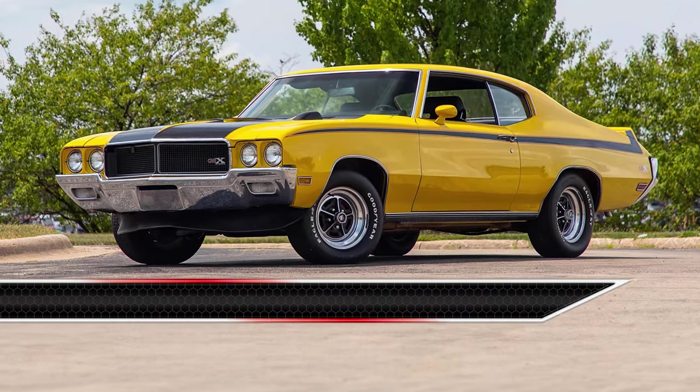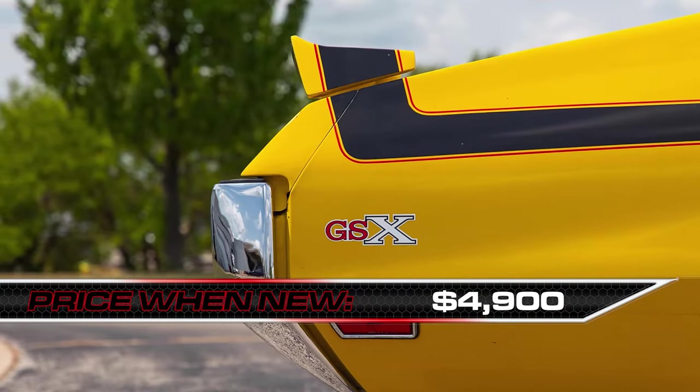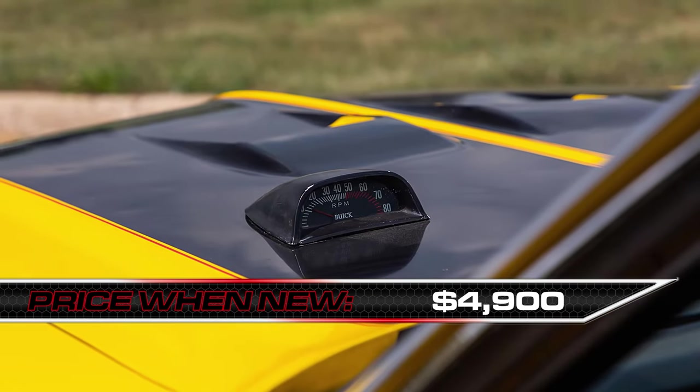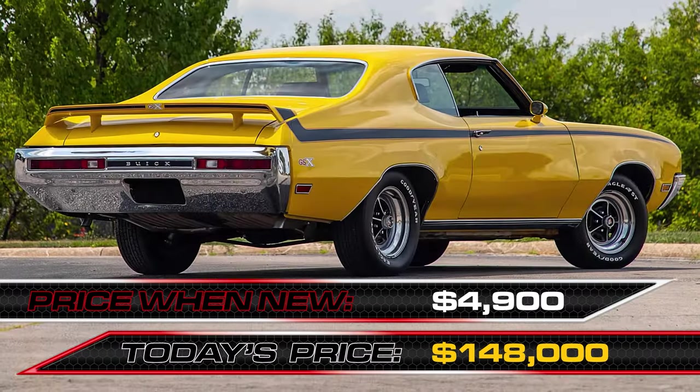All that Buick goodness would have cost about $4,900 in 1970, with only 479 Stage 1s produced, making them rarer than a unicorn with a mullet. Pick one up these days at auction for around $148,000.